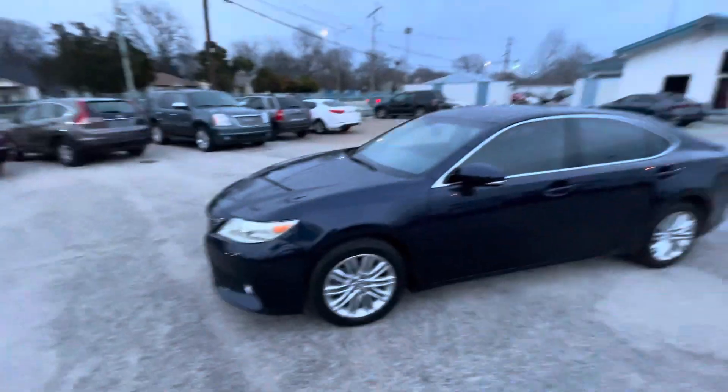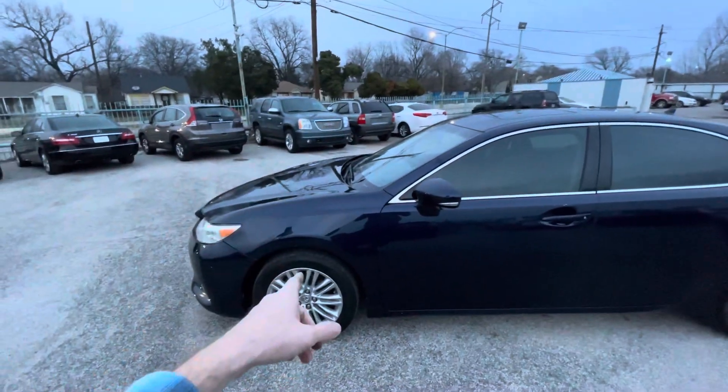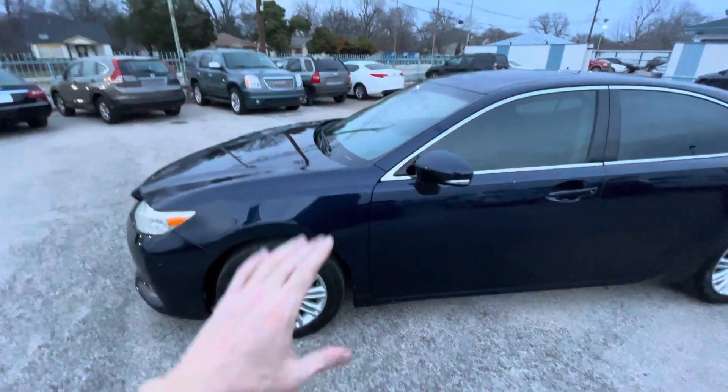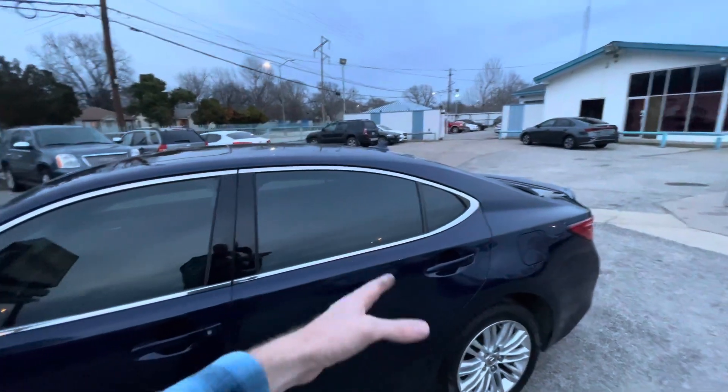No rust as well. By the way, every car in our lot is eligible for up to four years warranty, including this one. So mechanically, no issues — guaranteed. What we did: we changed the front brakes and rotors, so you don't have to worry about that for another several years.